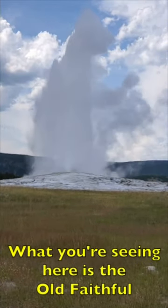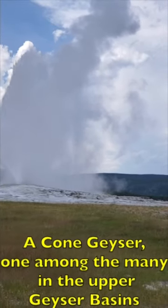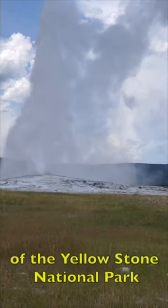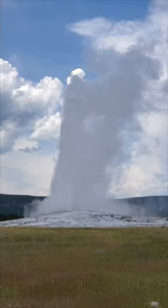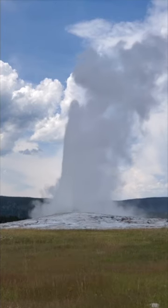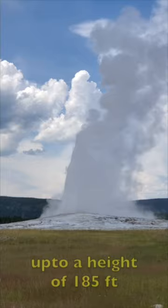What you are seeing here is the Old Faithful, a cone geyser, one among the many in the upper geyser basin of the Yellowstone National Park. It erupts once in every seven hours, shooting 23,000 liters of boiling water up to a height of 185 feet.